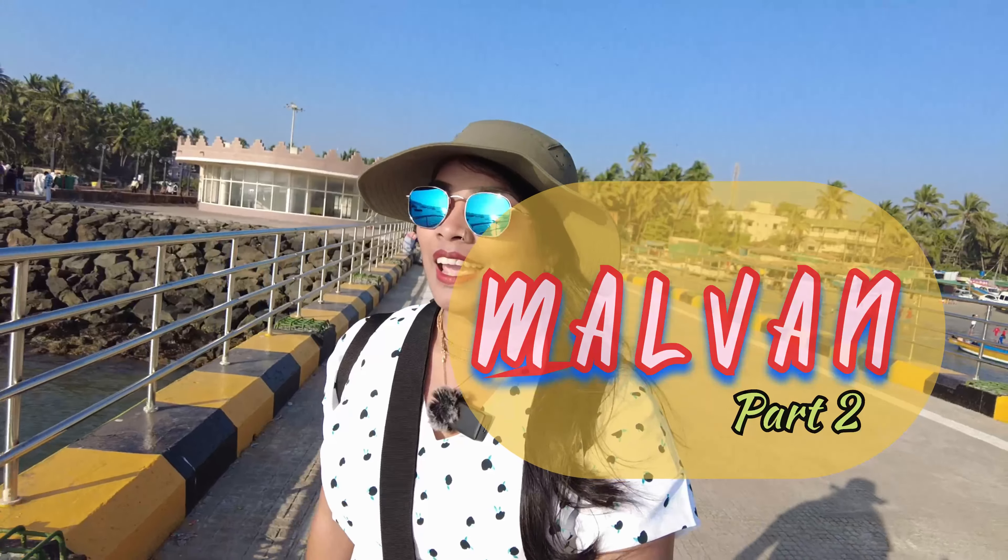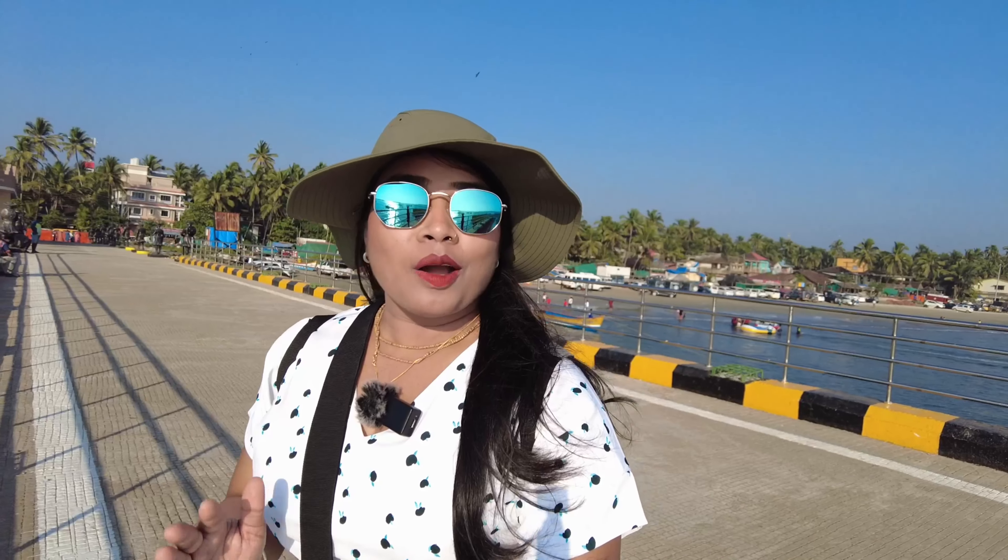Hello people, kaise ho aap sab. This is Malwan Part 2 vlog and I am now standing at Malwan beach. In this vlog you all are going to experience all the amazing places in Malwan that you can visit. Part 1 was more about exploring the beach, the resorts, and how I came to Malwan. This vlog is only about places you can visit when you are in Malwan, and right now this is the first spot I have come to.